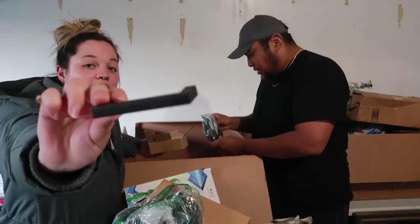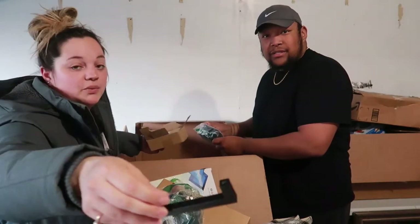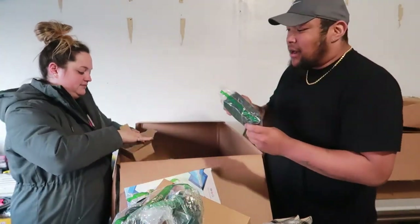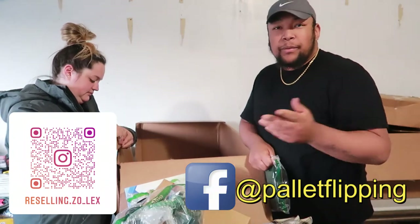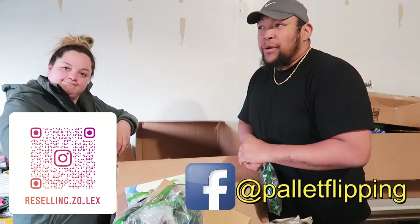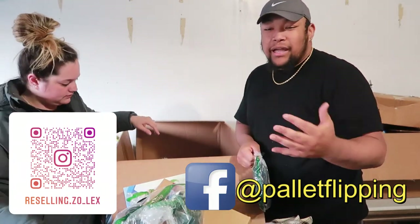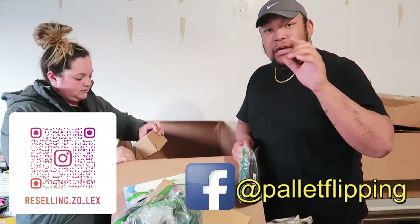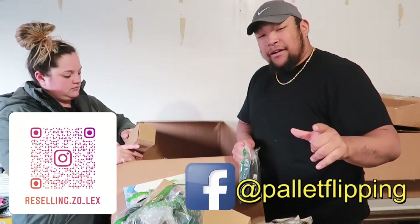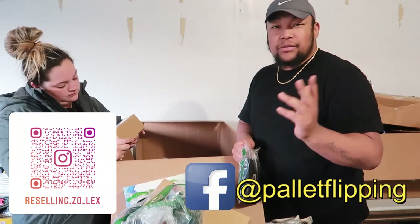These are black handles this time. So if you guys are looking for handles, we have a ton — let us know or message us. We do have an eBay store, but if you see something you like from the unboxing, follow our Instagram or Facebook page and shoot us a DM and we can figure something out.